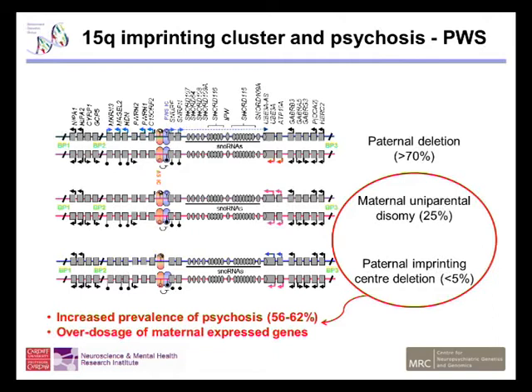These two genotypes — maternal uniparental disomy and paternal imprinting centre deletion — also have the other factor of increased maternal dosage. The genes that are normally maternally expressed, GB3A and ATP10A, are overexpressed in these two genotypes. And it's also these two genotypes that have the increased prevalence of psychosis.